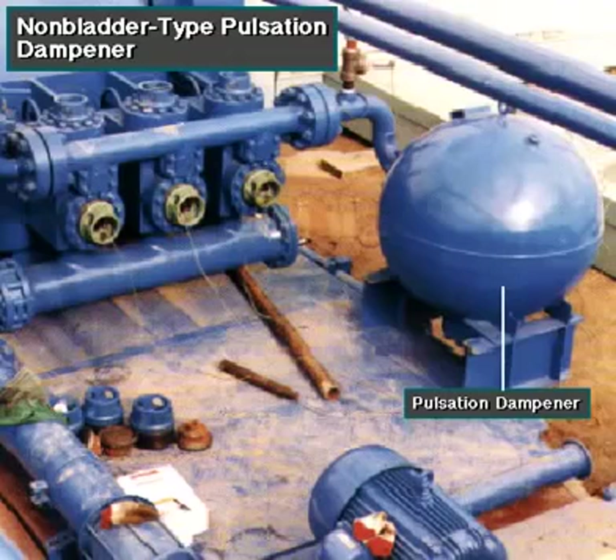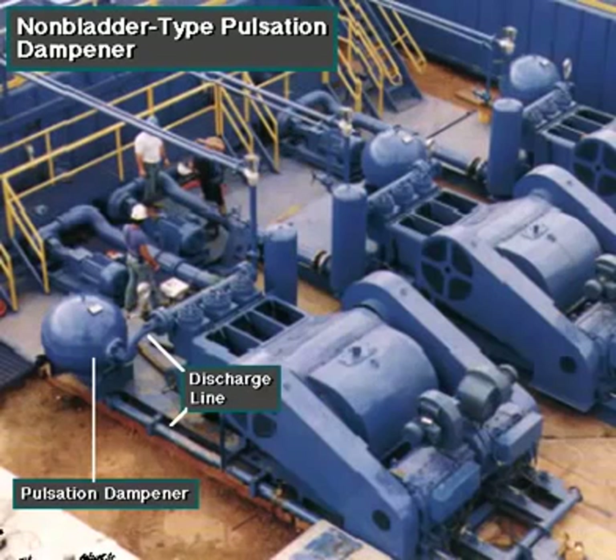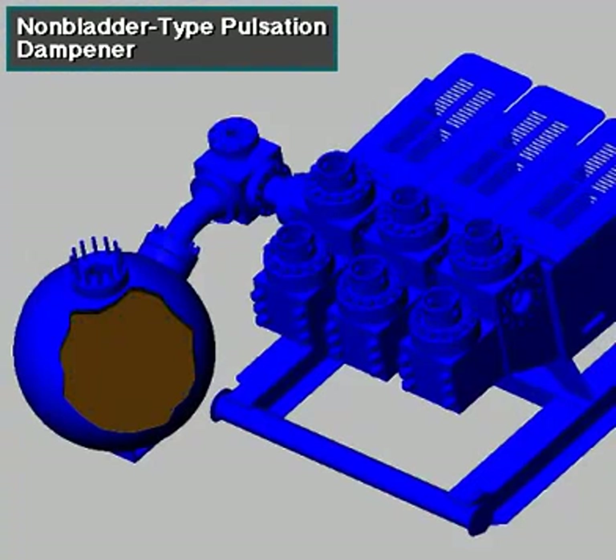Here is the latest type of pulsation dampener. It does not have a bladder. It is a sphere about 4 feet, or 1.2 meters, in diameter, built into the mud pump's discharge line. The large chamber is full of mud and has no moving parts, so it does not need maintenance. The mud in the large-volume sphere absorbs the surges of mud leaving the pump.